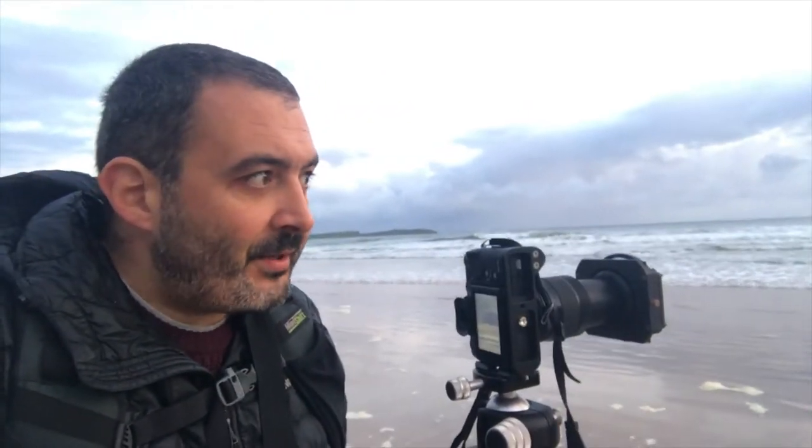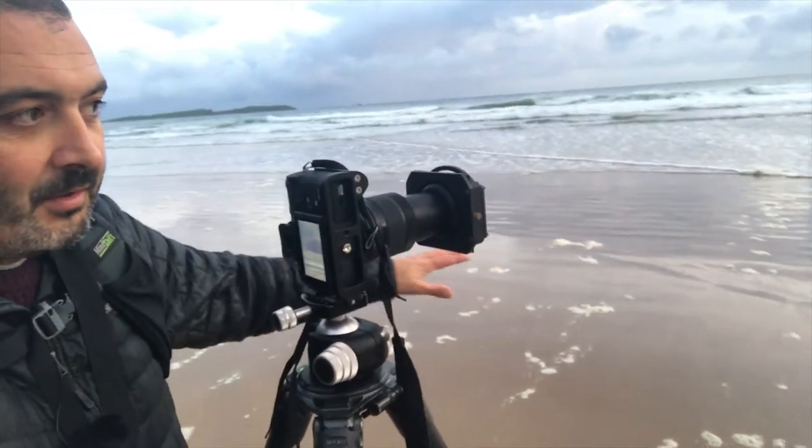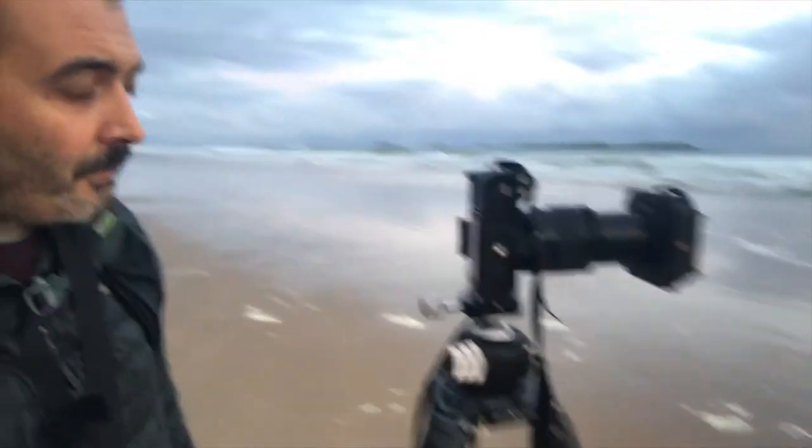The sun has pretty much risen — it's risen over behind the cliffs here. The clouds haven't yet taken on too much color, but I've got some other issues. Just down here, the reflections coming off the wet sand once the tide receded were beautiful, but the problem is there's all this foam around, so finding a piece of wet beach that doesn't have foam is tricky, which is quite distracting.